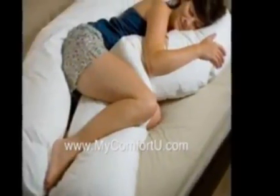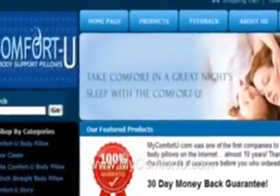If you're pregnant or in pain, you deserve to treat yourself right. A pillow is something you will use every day. Don't skimp — invest in the best. Get your cocoon of comfort, the Comfort U. To learn more and order this one-of-a-kind body pillow, visit www.MyComfortU.com.